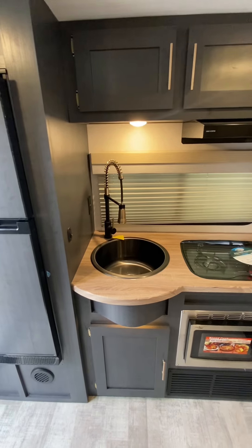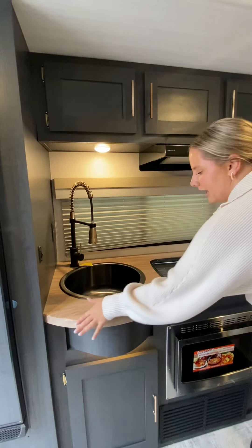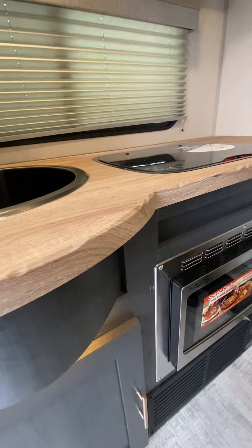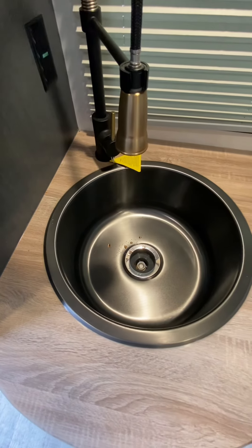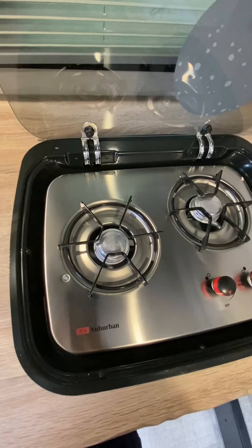Starting with the kitchen area to the right — I absolutely love the wood countertops with the live edges, giving it a really rustic, woodsy feel. There's a very decent size sink that's super wide and deep for all the dishes, and a two-top stove cooktop.